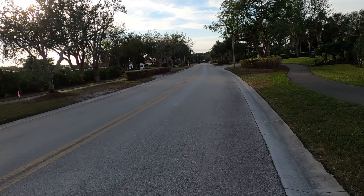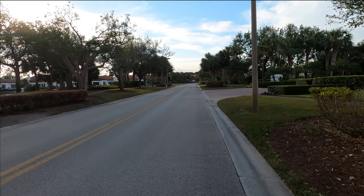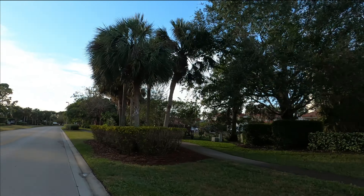Right now I'm heading to Clam Pass Beach, which some of you guys might know Naples Grand is connected right to it — that big building off in the distance. So let's go check it out.